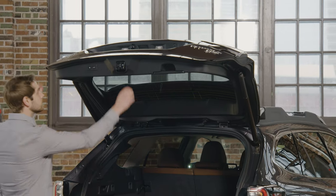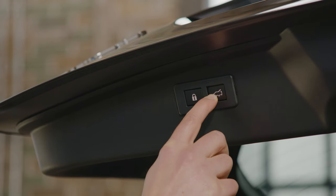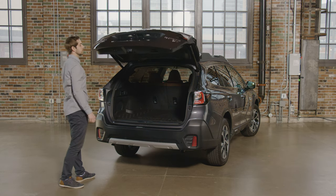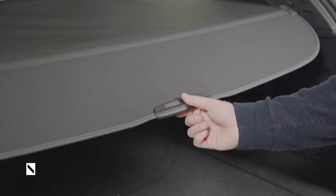To register the height, first open the power rear gate and slowly lower it to the desired level. Press and hold the power rear gate button located on the inside of the rear gate. An electronic chirp and the hazard warning lights will flash in confirmation. The gate will now open to the desired height when the memory function is enabled.